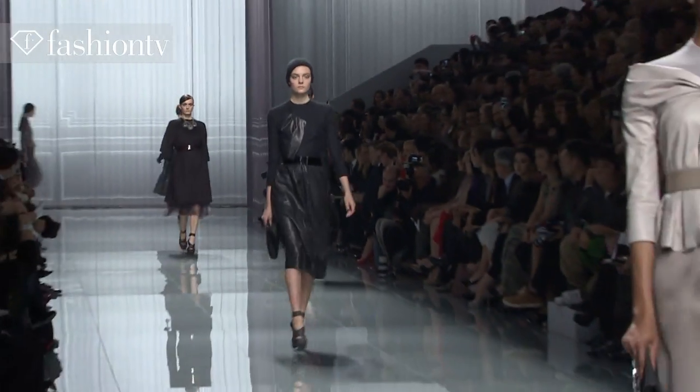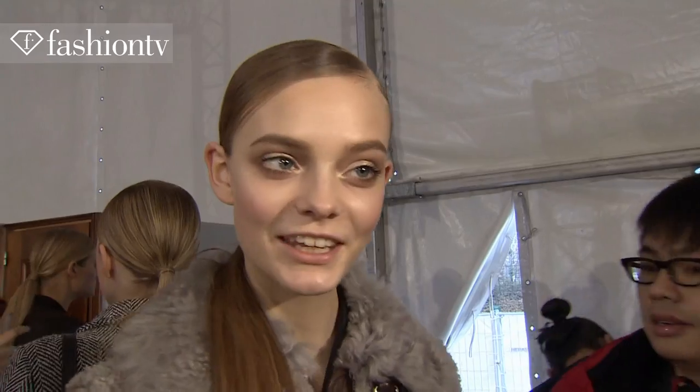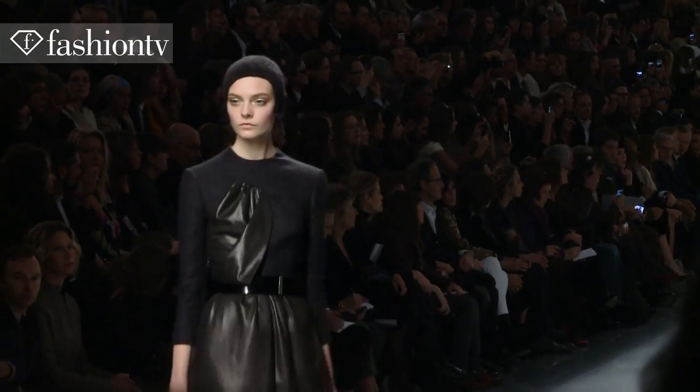I'm wearing a very classy black dress with leather and a little hat. It's really cute. It's very, very classic, beautiful, elegant French Dior womenswear, I think.